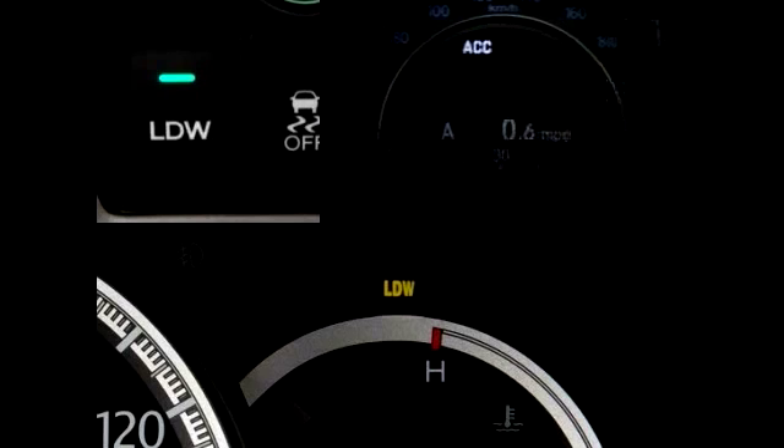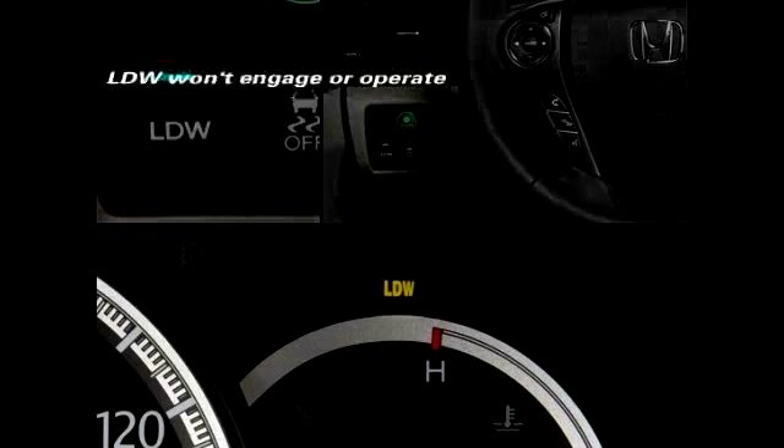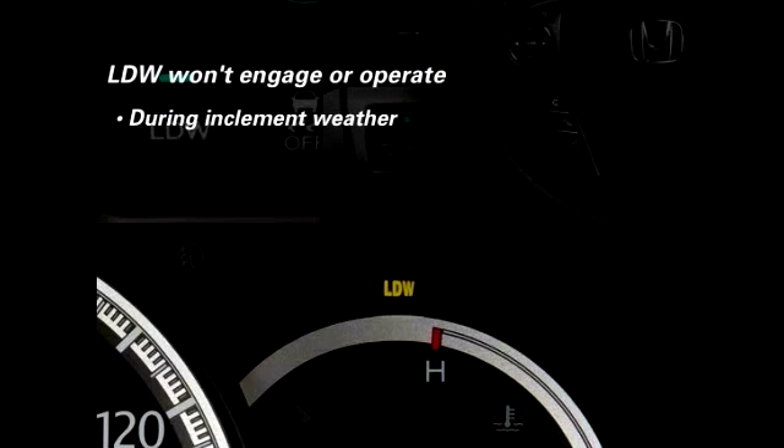The system can be turned off or back on again by pressing the LDW button located to the left of the steering column. There are certain conditions under which the system may not engage or operate, including during inclement weather and when there is extreme interior heat. It will automatically suspend operation when the brakes are applied or the turn signals are used.